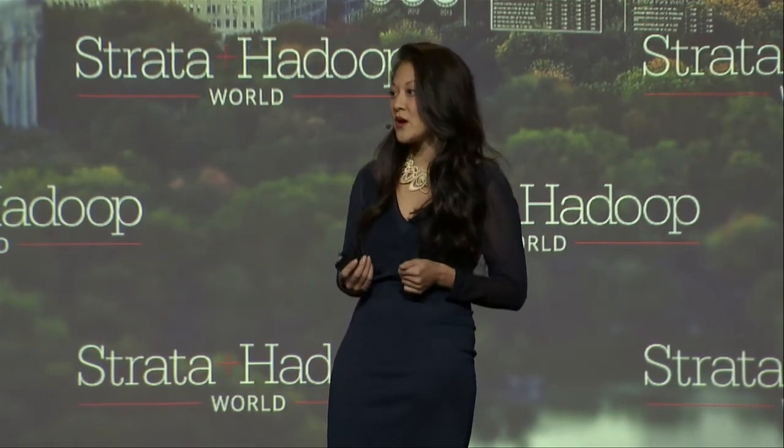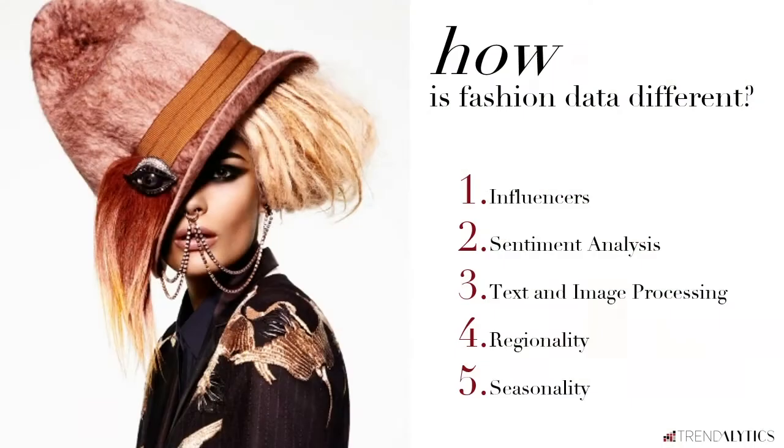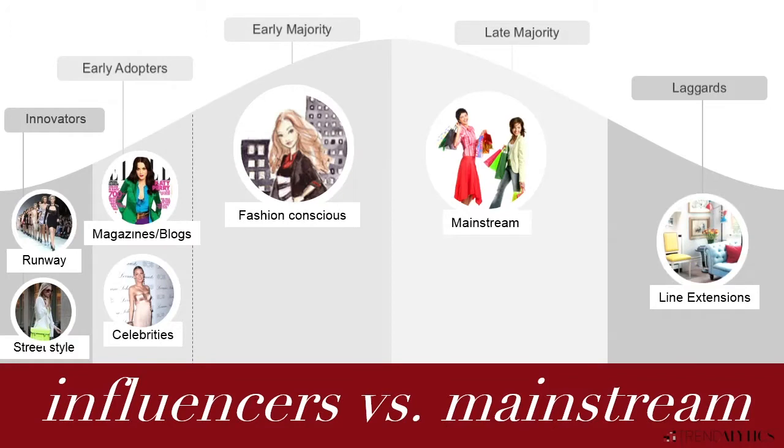So how is the data at the core different in fashion than, let's say, understanding GE's financial performance? Well, we're here to delve into the key characteristics around influencer sentiment analysis, regionality, and seasonality, and how you might want to look at it from a different angle.